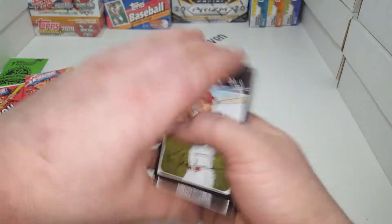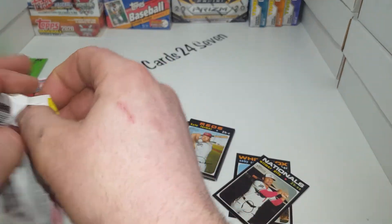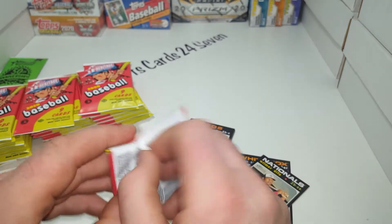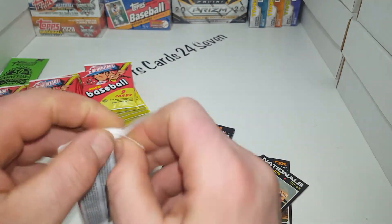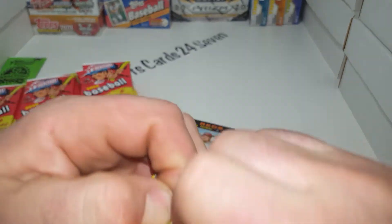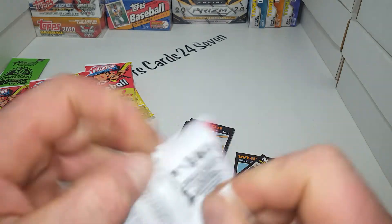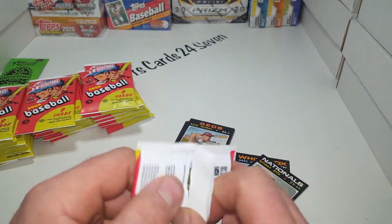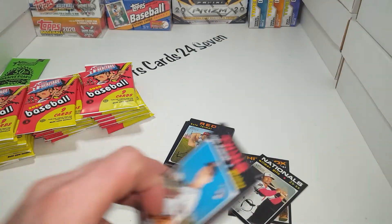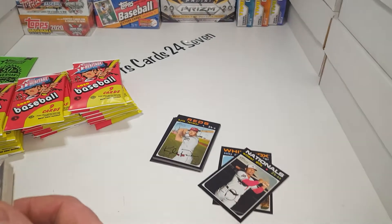I'm going to check numbering after the fact, but I just want to show people what to look out for when they get this product. There are a lot of relics, a lot more relics than autos. There are a few I've seen. This pack is incredibly hard to get into - these do not rip easy. You've got to make confetti out of them just to get the cards out.